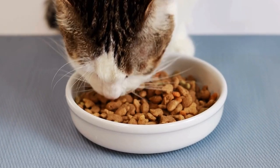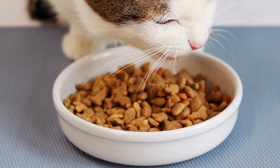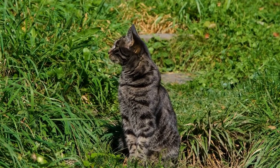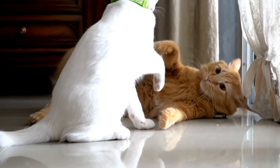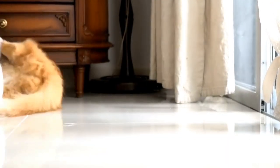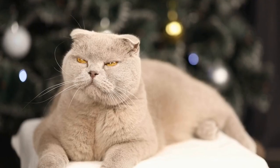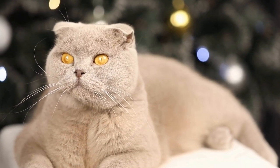In conclusion, cats are fascinated with radiator warmth due to their natural instinct to seek out warmth and their desire for a safe and secure space. The combination of warmth, security, and a vantage point make radiators the perfect spot for a cat to relax and observe its surroundings. Additionally, the heat from the radiator provides therapeutic benefits, soothing the cat's muscles and joints. However, it's crucial for owners to ensure their cat's safety and monitor their behavior around the radiator. With these considerations in mind, radiators can continue to be a cozy and beloved spot for cats to enjoy.